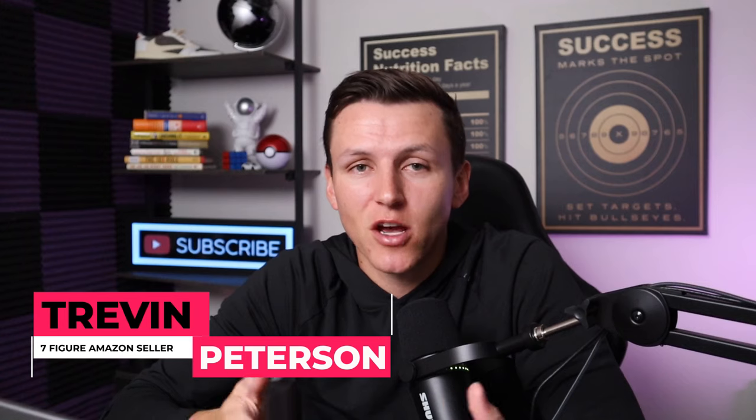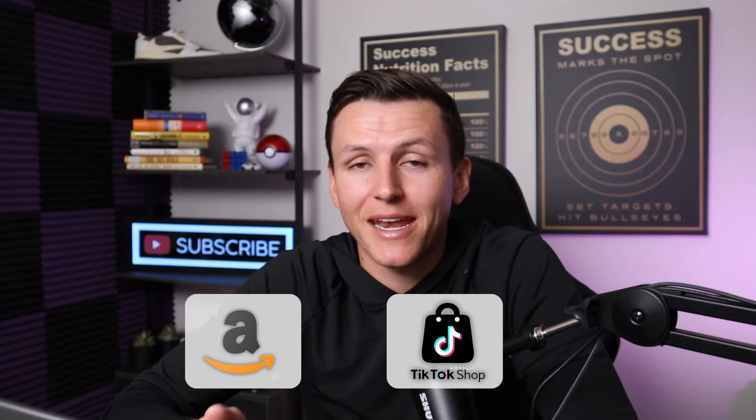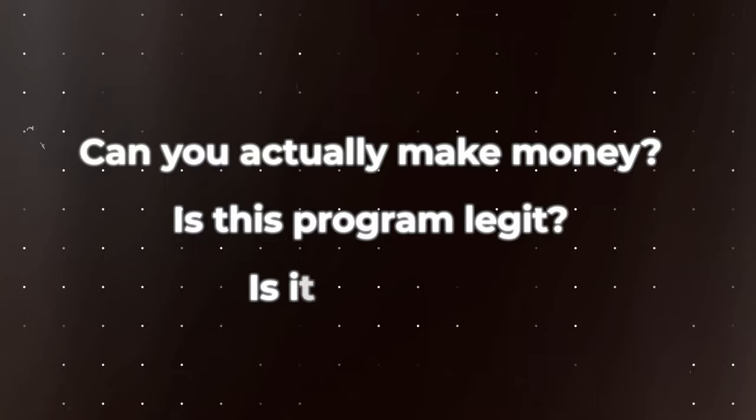My name is Sean Peterson. I've been selling things online for the last eight years. I sell on Amazon, I sell on the TikTok shop, and now we are testing TikTok shop affiliates. Can you actually make money? Is this program legit? Is it worth it? We've been seeing results all over the internet.